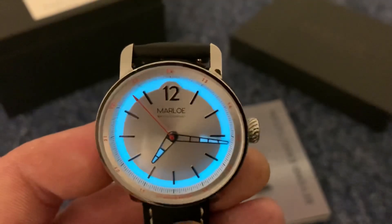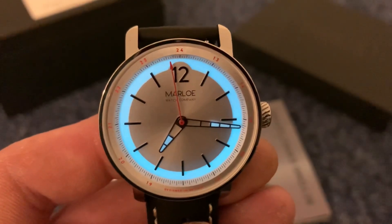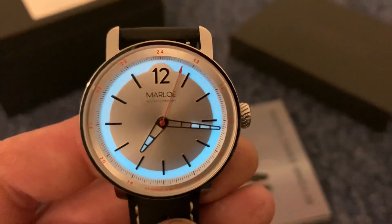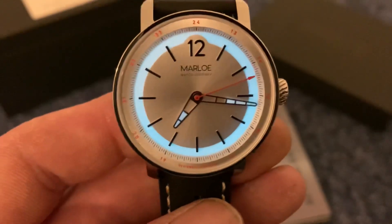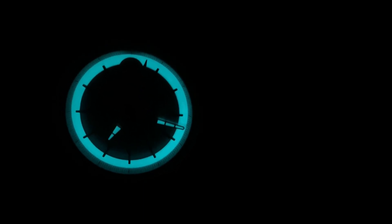You can see the lume moat there — it really is a glow monster. I have the light turned down so you can really see that glow. Look at it — it's crazy. There it is in complete darkness. It even lights up the outer chapter ring and you can see the stroke of the seconds hand on that lume moat. It's just gorgeous.